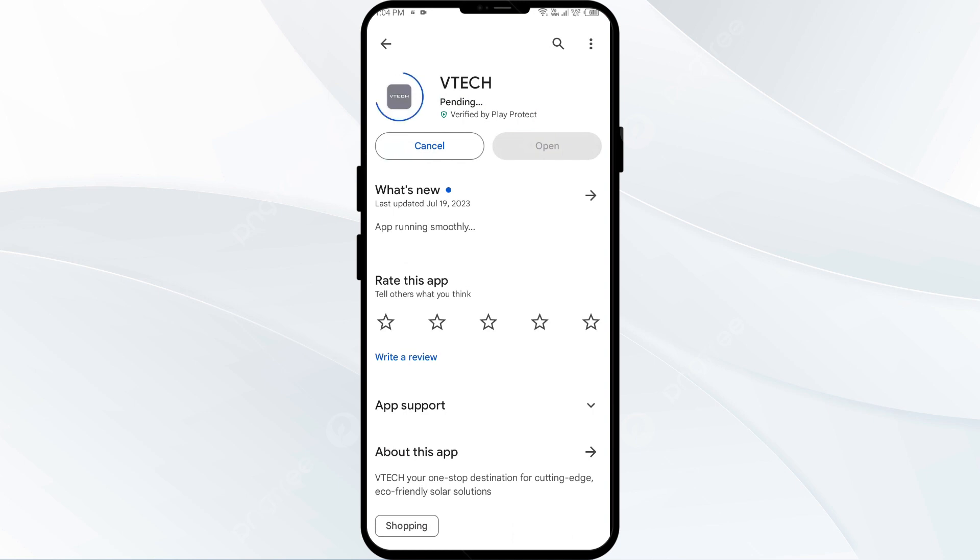If none of the above methods work, the issue may be that the VTech app server is down. In such cases, you may need to wait for some time and try again later. Thank you for watching our video, and we hope these solutions help resolve the VTech app issue for you.